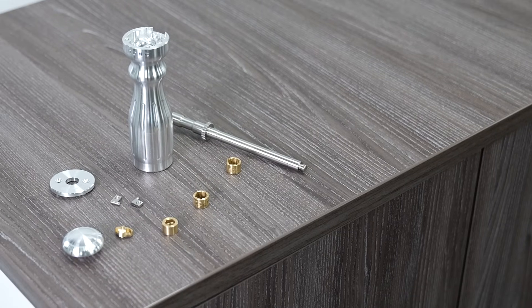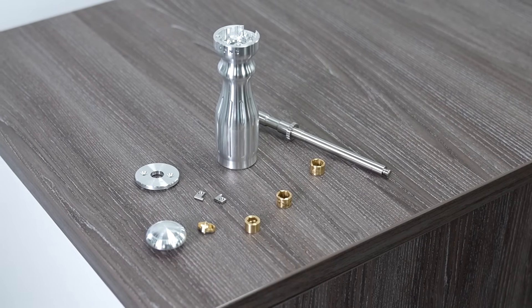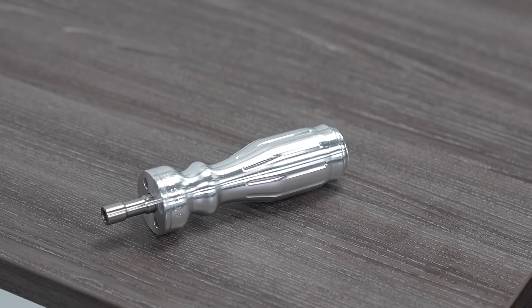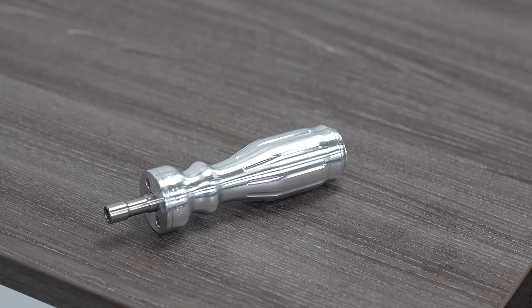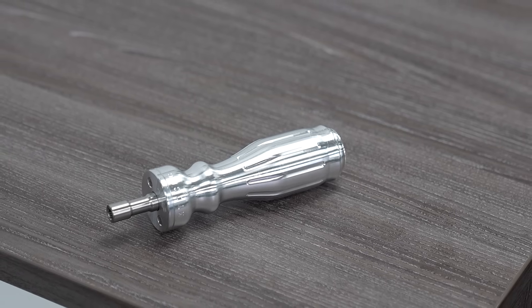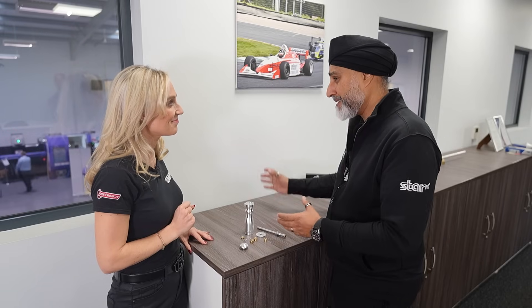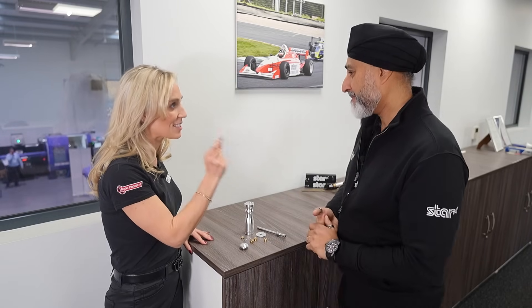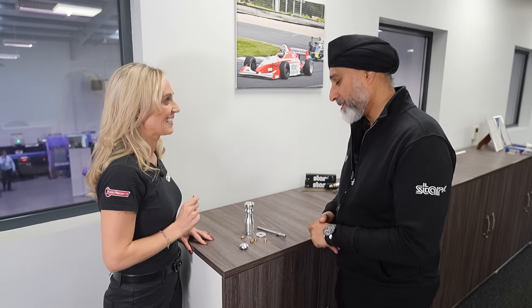So what was the original task that you had to provide? Basically, our manager came up to us and said we need to make a part that is going to be useful to an engineer in the workshop or at home, and something that is not just going to sit there as a paperweight. But it's also made on Star machines — yes, everything's made on Star machines.